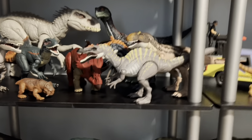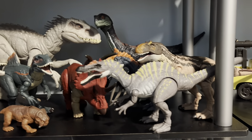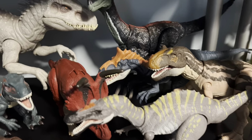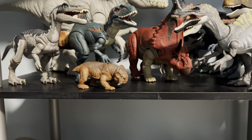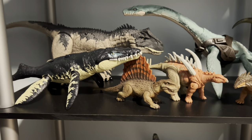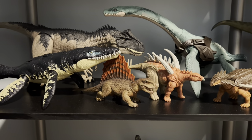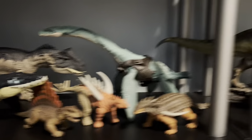Going over to the next shelf, it's a random selection of Jurassic World stuff — we've got the Indominus, the Rosinosaurus, some more Hammond Collection figures, the Diabloceratops. It's choice figures I really like: the Cryolophosaurus and the Colostle Liopleurodon — what a fantastic figure that is.